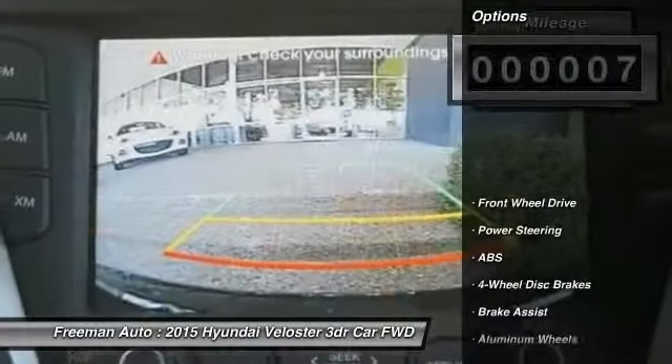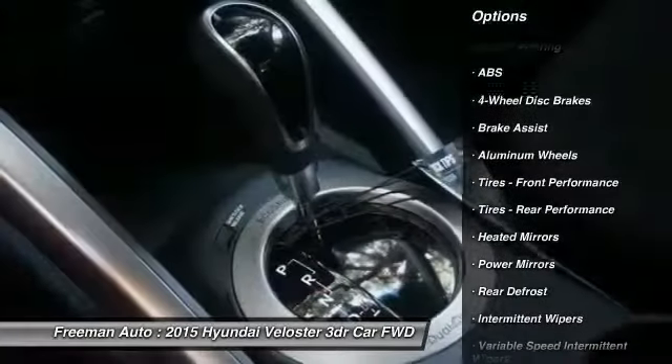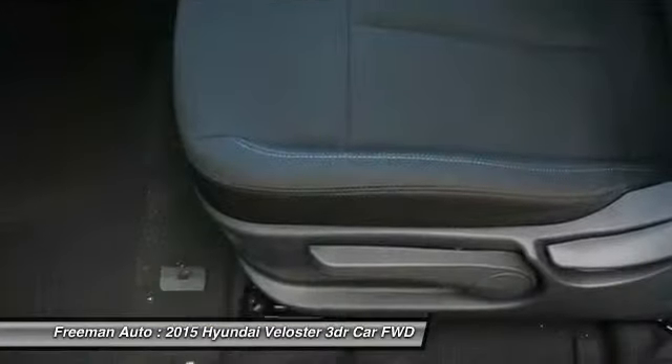Here are some of this vehicle's great options: steering wheel audio controls, traction control, keyless entry, stability control, backup camera, anti-lock braking system, Bluetooth, adjustable steering wheel, power steering, driver airbag.